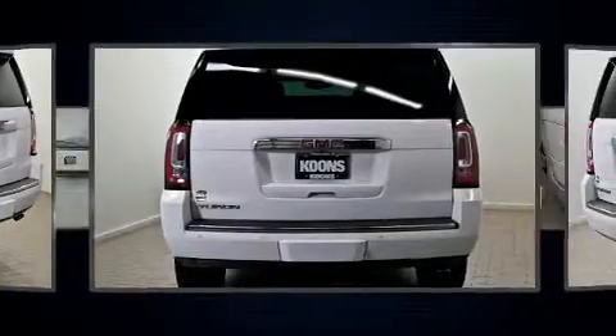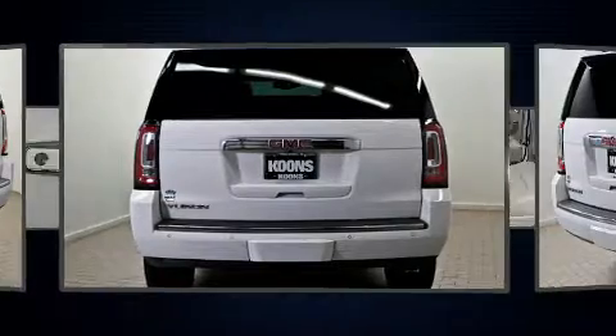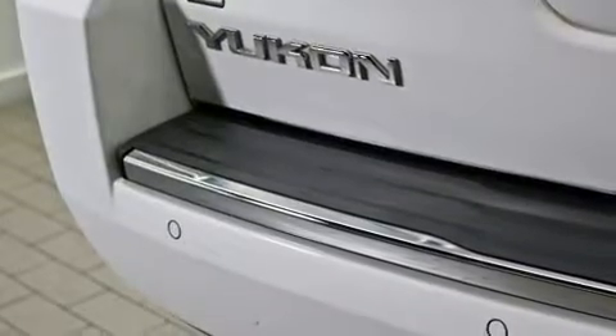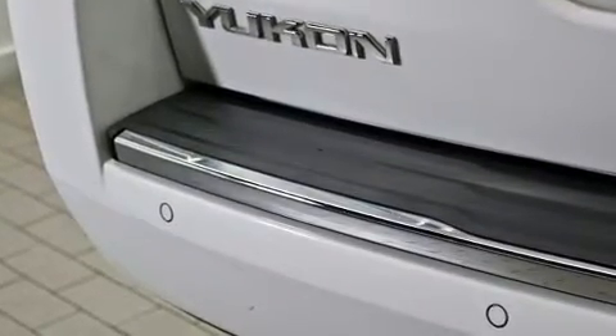Enjoy your favorite music via the stereo system, which includes a CD player with MP3 capability, steering wheel-mounted audio controls, and 10 speakers, providing excellent sound throughout the cabin.